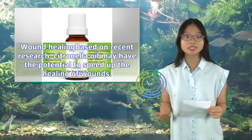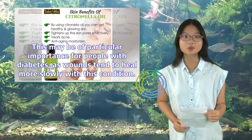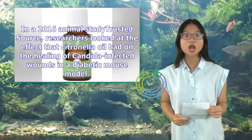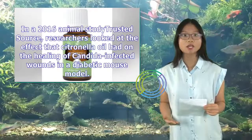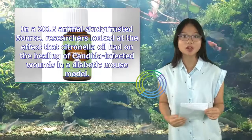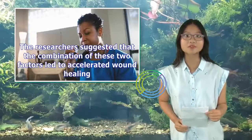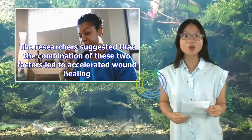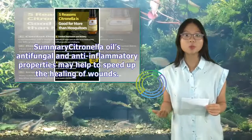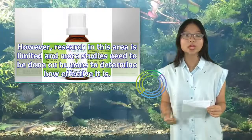Wound healing: Based on recent research, citronella oil may have the potential to speed up the healing of wounds. This may be of particular importance for people with diabetes, as wounds tend to heal more slowly with this condition. In a 2016 animal study, researchers looked at the effect of citronella oil on the healing of Candida-infected wounds in a diabetic mouse model. The citronella oil had both an antifungal and anti-inflammatory effect, and researchers suggested this combination led to accelerated wound healing. However, more studies need to be done on humans.